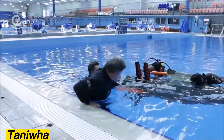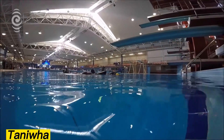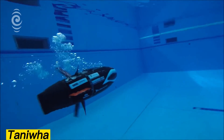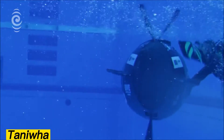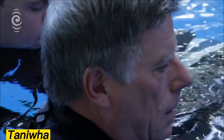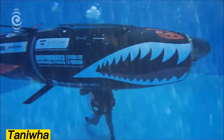Taniwa. In Maori mythology, the word Taniwa refers to powerful supernatural beings said to dwell in the depths, sometimes as guardians, other times as dangerous kidnappers. Inspired by this legend, engineers in New Zealand named their innovative submarine Taniwa. It was built for the international subrace competition, where the team won multiple awards, including recognition for the best non-propeller design. Reaching a top speed of 5.3 miles per hour, it fell just 0.4 miles per hour short of the world record.